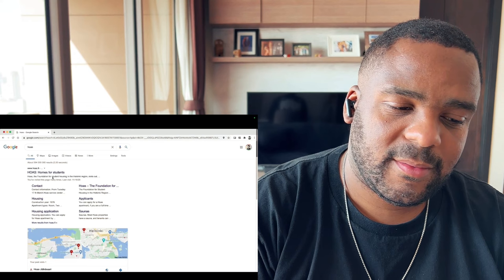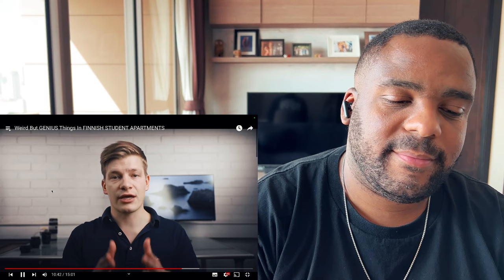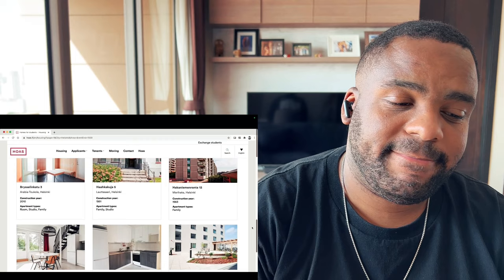Before we continue, let me just stop for a second to thank HOAS for their continuous support with this channel. HOAS, the Foundation for Student Housing in the Helsinki Region, is a non-profit foundation that rents and maintains housing for students in the Helsinki metropolitan area. I've been living in their apartments throughout my studies and I really recommend that you apply for one of their almost 10,000 student apartments in the Helsinki region. More information about HOAS and their apartments through the links in the description box below.